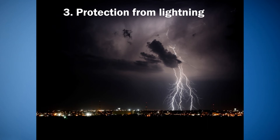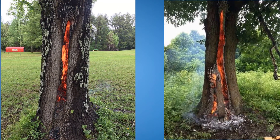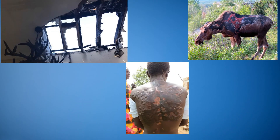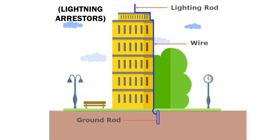3. Protection from Lightning. To deviate lightning current directly into the earth, lightning arresters are used.